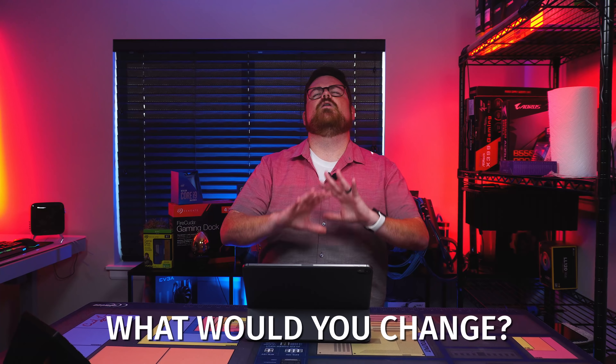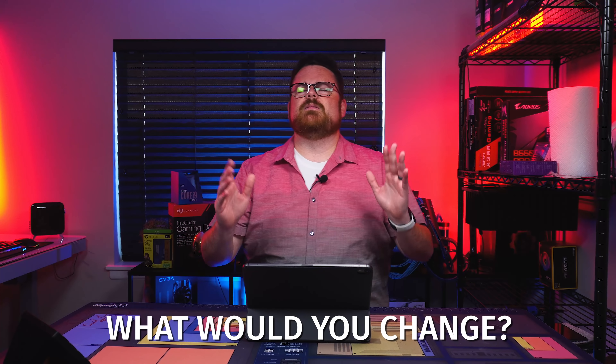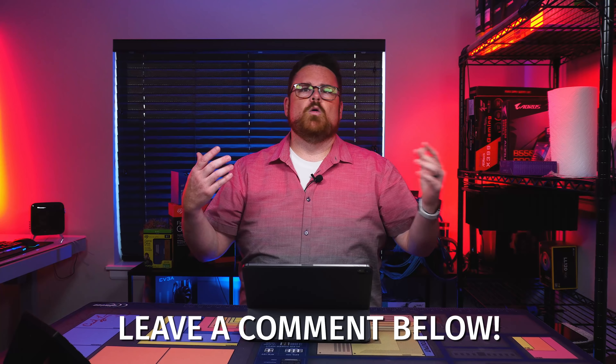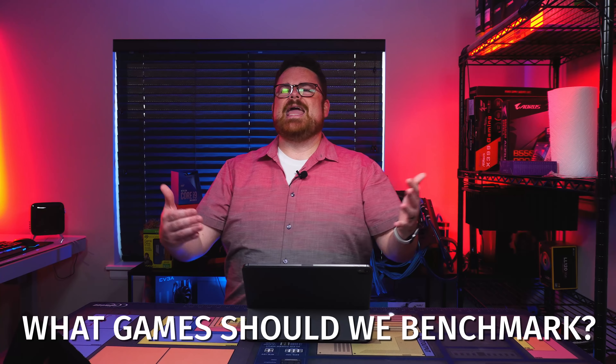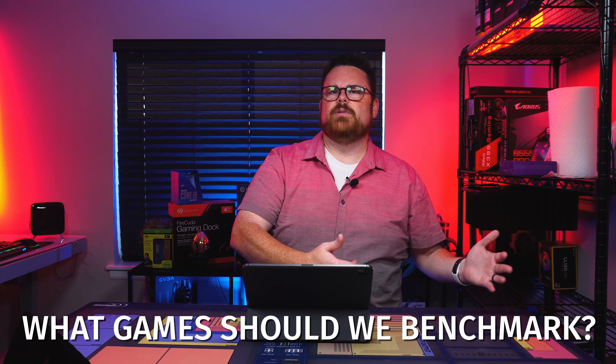I'd love to know down in the comments: what would you change in this build? I know a lot of people will say you could go with AMD GPU — but remember, I didn't do AMD specifically because I include streaming in my overall use case. What did you think of this build? What would you change? What would you keep the same? And if you build this, what games would you like us to test when we do the benchmarking later on in the month?